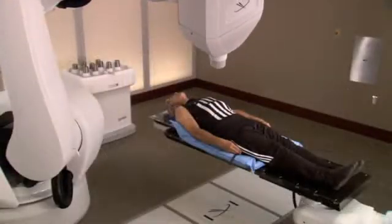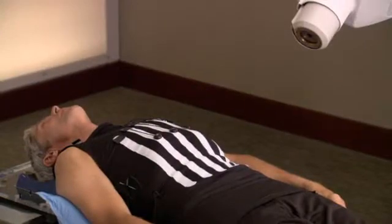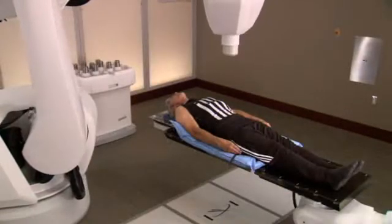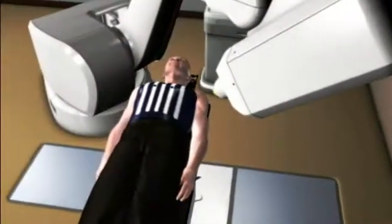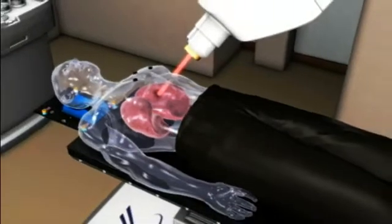The challenge that doctors face with tumors in the lung is that those tumors move as you breathe. Unlike traditional radiation therapy, Accuray's Synchrony respiratory tracking system was designed to overcome this challenge. It allows you to breathe normally during the course of your CyberKnife treatment. The robot follows the tumor as it moves, delivers radiation to the tumor, and avoids spreading radiation to the surrounding healthy tissue.